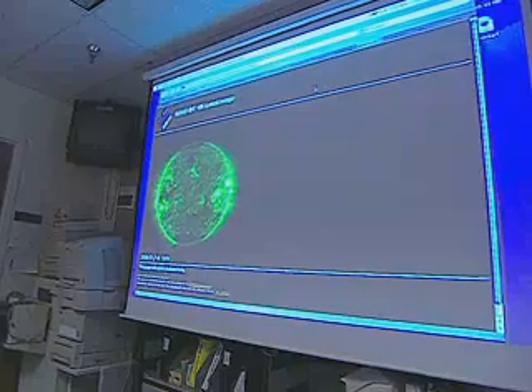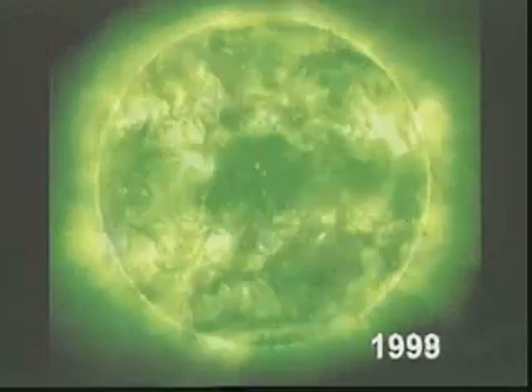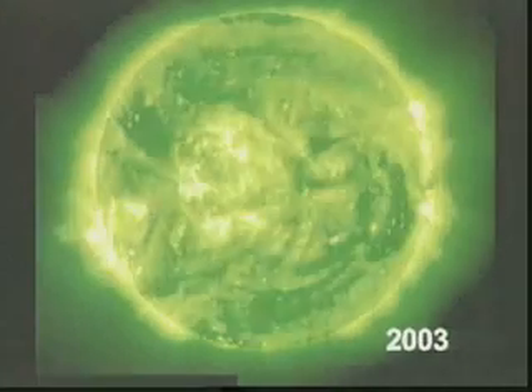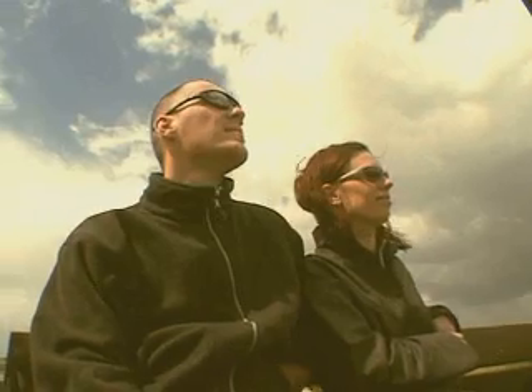As always, reality is complex and theories do not always match reality. The data amassed from SOHO over the last 10 years has helped scientists to discover what's happening inside the Sun and why its behavior is constantly changing. We need to understand these phenomena in order to assess their possible impact on our lives.